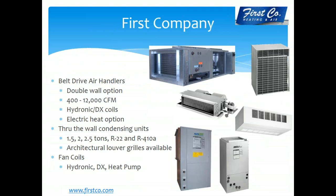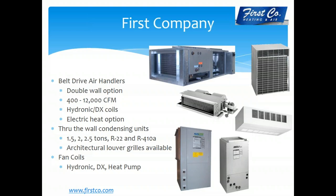First Company has been a business partner with us for 20-plus years — belt-drive air handlers, wall options, through-the-wall condensing units, and standard fan coils, made in Texas. Carrier and Bryant ductless products are one of our rapidly growing lines — a three-tier good/better/best approach: good at 17.5 SEER, better at 25 SEER, and best at 42 SEER — the most efficient ductless product in the United States. We can do 100% cooling down to 20°F, with Wi-Fi and an occupancy/humidity sensor. High wall, cassette, ducted, and console air handlers all available; tons of inventory.